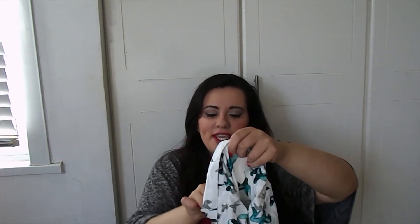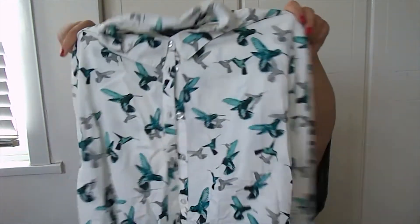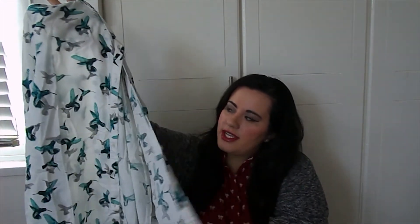I also got this hummingbird shirt, which I thought was super cute, for £22. I love these kind of things — they're so pretty. Hummingbirds are so cute. Looks like the one in Pocahontas.